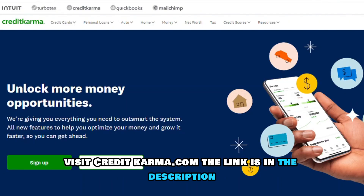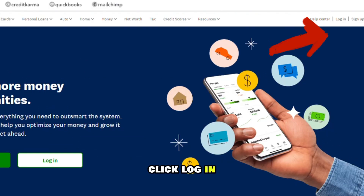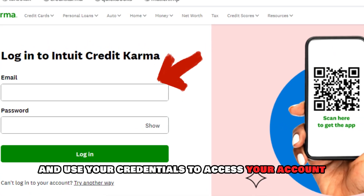Visit CreditKarma.com — the link is in the description. Click Log In and use your credentials to access your account.